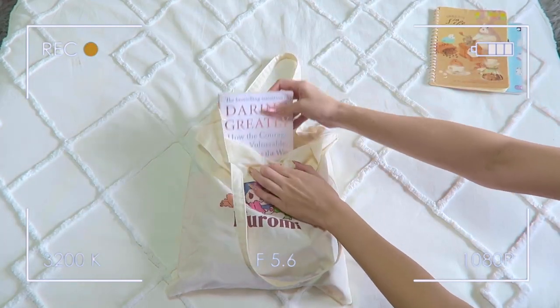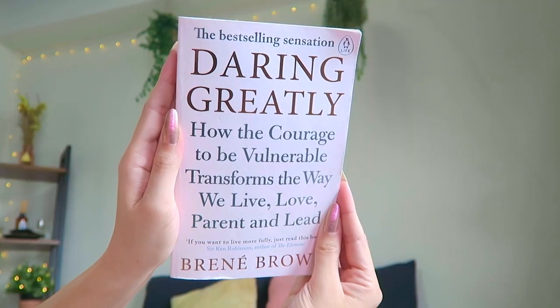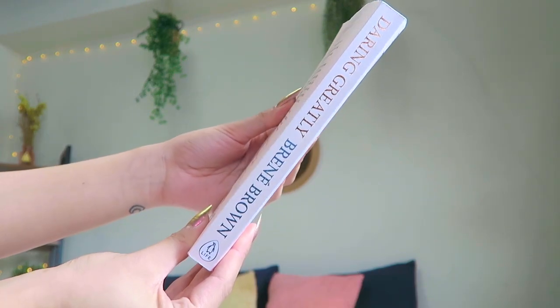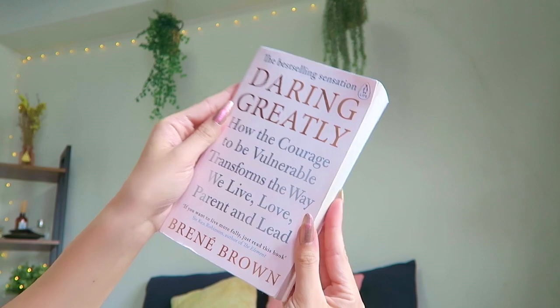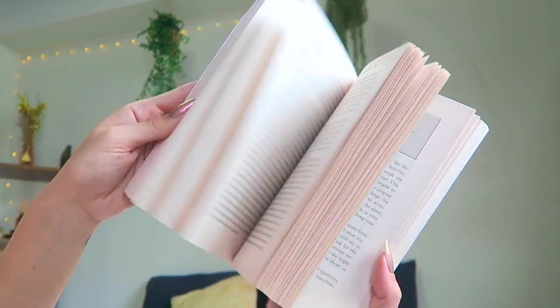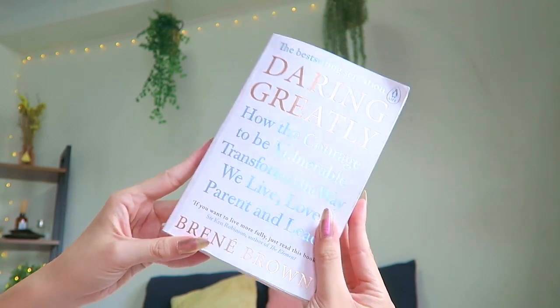I like to bring a book because sometimes I run out of data on my phone, so I like to have something to read during my commute. I actually got this for my partner — it's Daring Greatly by Brené Brown. She's a researcher who specializes in vulnerability and you might know her from her TED talks. I'm about halfway through and I cannot put it down — I highly recommend it to everyone.